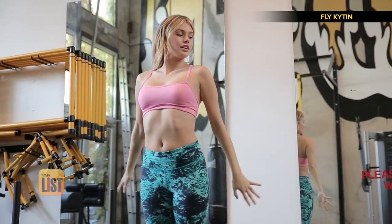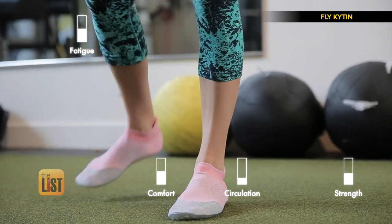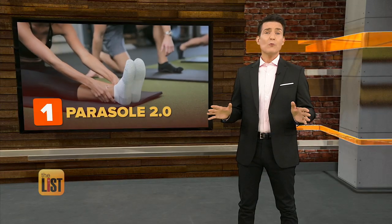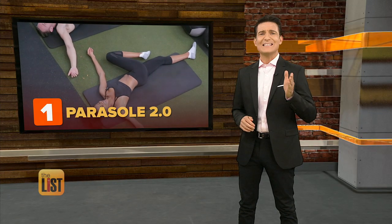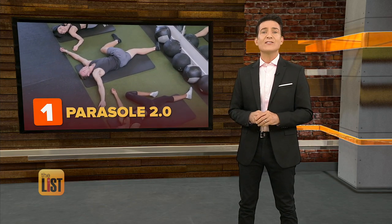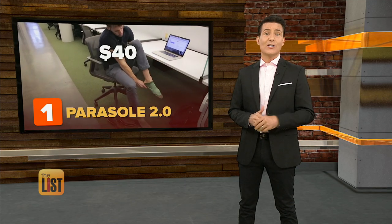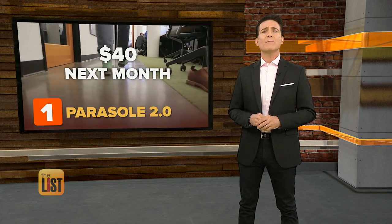You can have the comfort and freedom of your favorite socks with a supportive insole and the utility of a shoe. People were head over heels for the Parasol, and they socked it to the funding goal, raising over $190,000. You can pick up a pair on Indiegogo for $40, and plans are to ship them out next month.